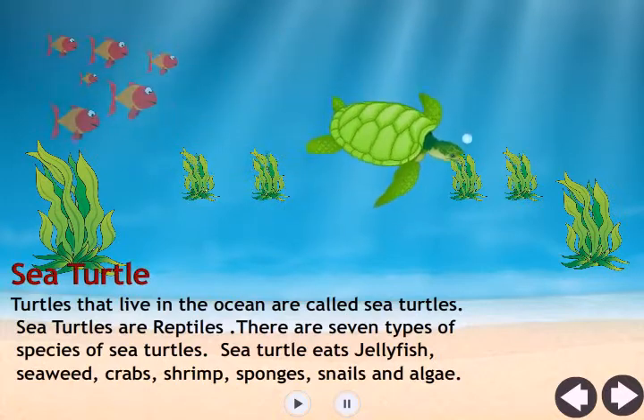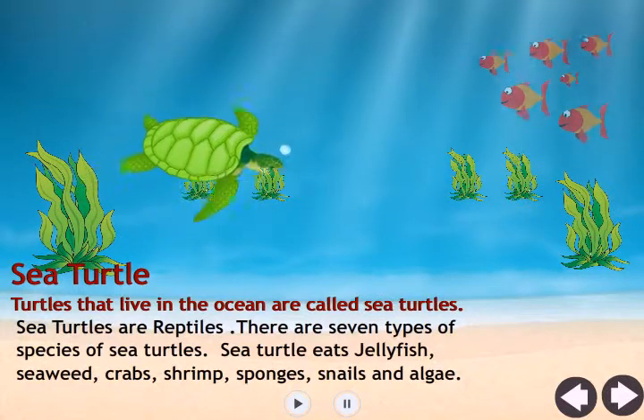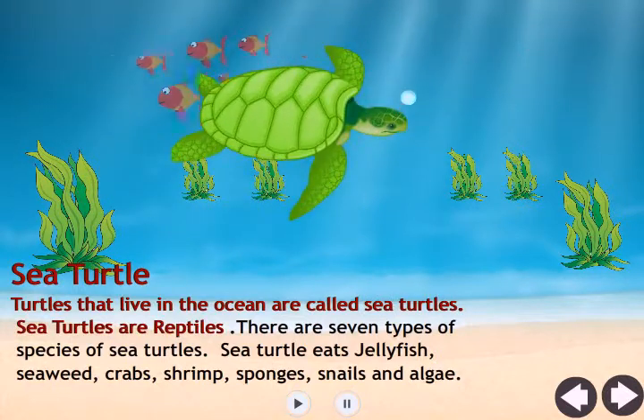Sea turtle. Turtles that live in the ocean are called sea turtles. Sea turtles are reptiles. There are seven types of species of sea turtles.